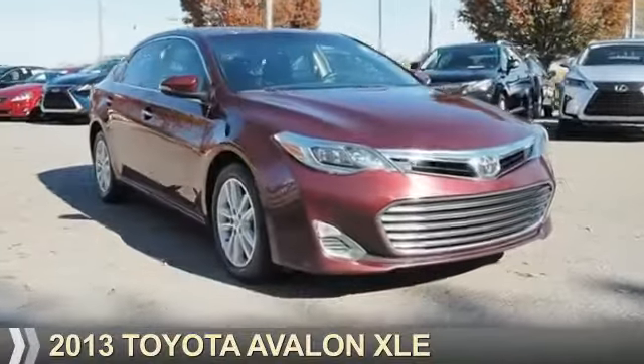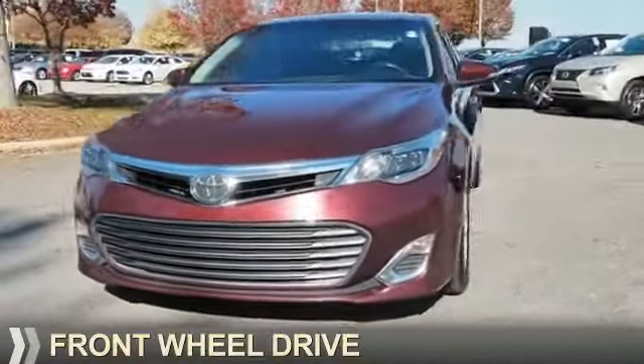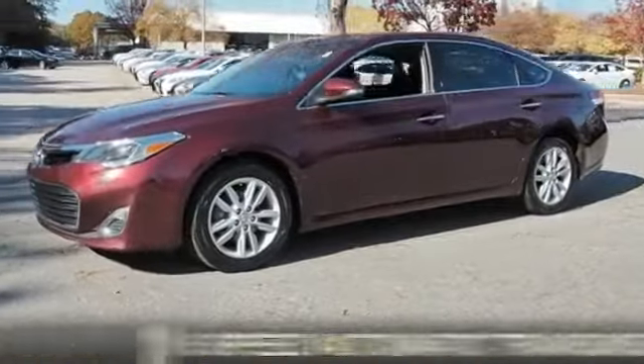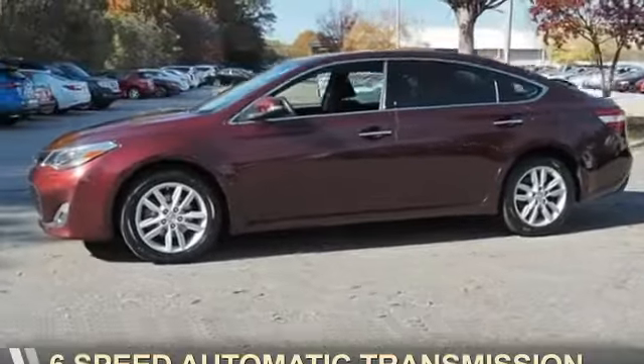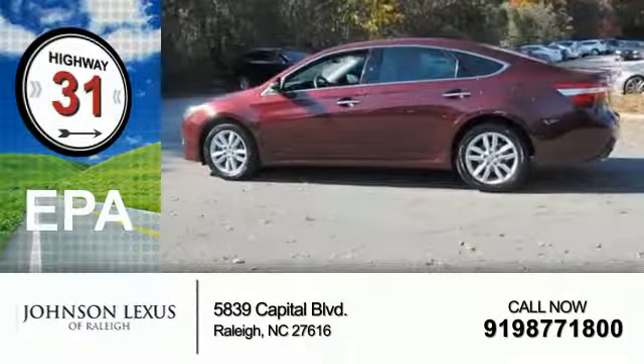Presenting the 2013 Toyota Avalon. It's powered by front-wheel drive, a 3.5-liter six-cylinder engine, and a six-speed automatic transmission. Great fuel efficiency saves you money by requiring fewer trips to the gas station.